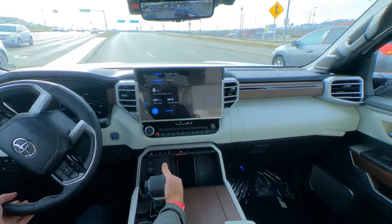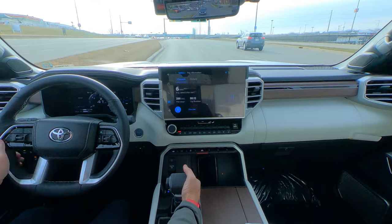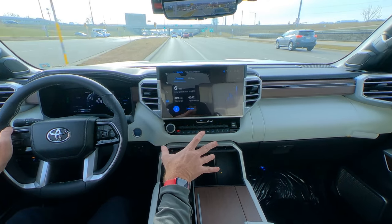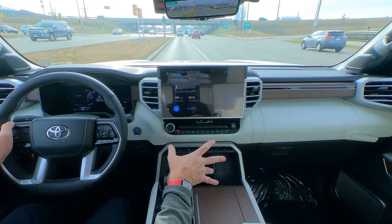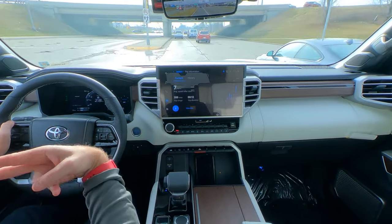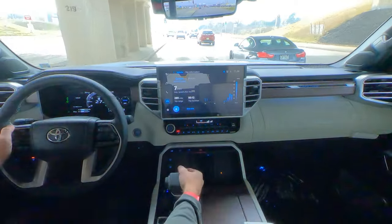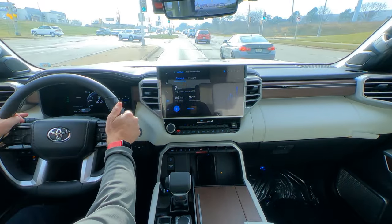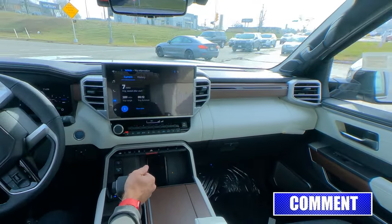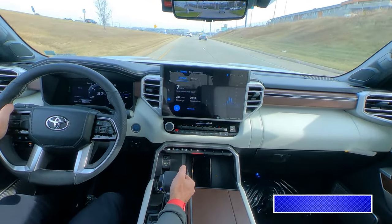One of the things I like is the roar of the engine. This is a 3.4-liter twin turbo V6 with the hybrid synergy system producing 437 horsepower. On the new Sequoia, the exhaust comes out on the driver's side, so if you like to hear the roar of the engine, crack your window and it sounds awesome. We also have electronic power steering, power brakes, four-wheel disc brakes, ABS, traction control, a 10-speed automatic transmission, four-wheel drive, and different drive modes including tall-haul mode.